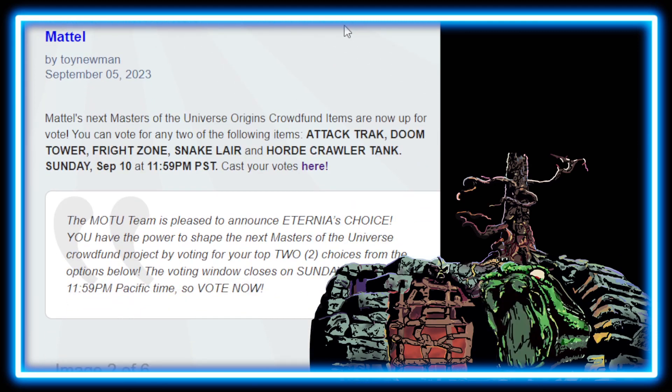Mattel's next Masters of the Universe crowd funded items are now up for vote. You can vote for any two of the following items: Attack Track, Doom Tower, Fright Zone, Snake Lair, and Horde Crawler Tank. The voting window closes on Sunday, September 10th at 11:59pm, so vote now.